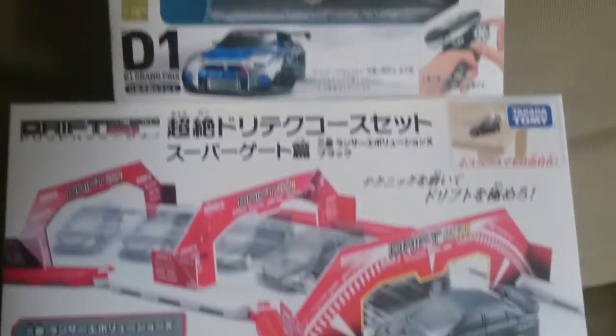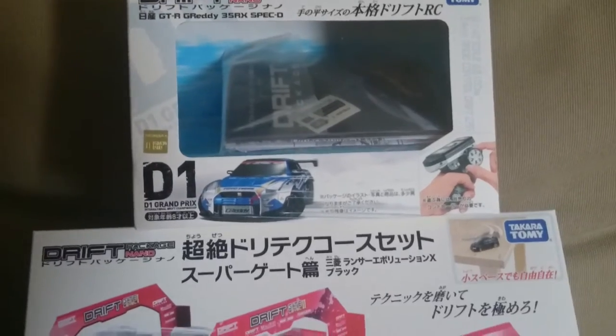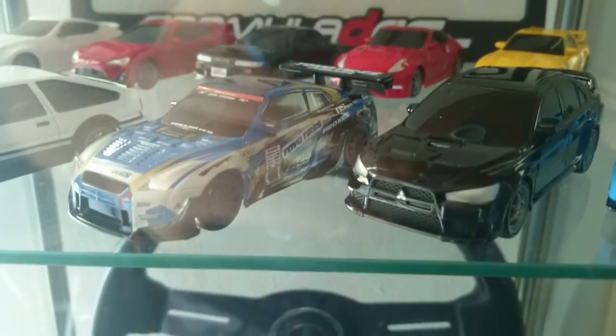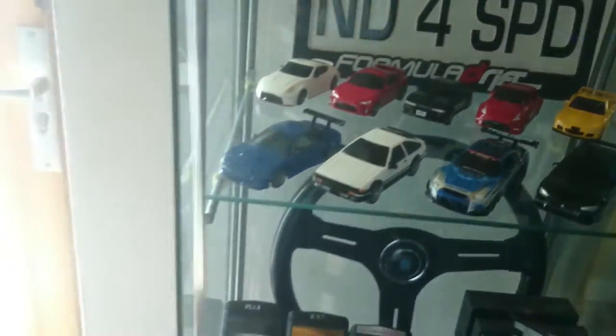I'll walk over to my glass cabinet with all the cars in there so you can see my collection. So here we are. As you can see, the Evo and the R35 are right there. Let me open up this cabinet real quick.